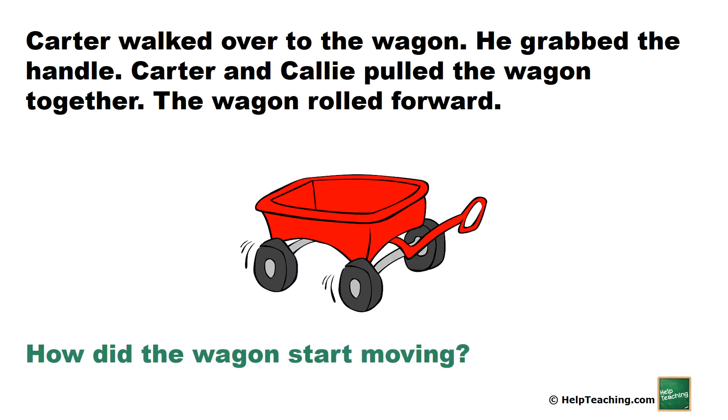How did the wagon start moving? Carter and Callie pulled the wagon together.